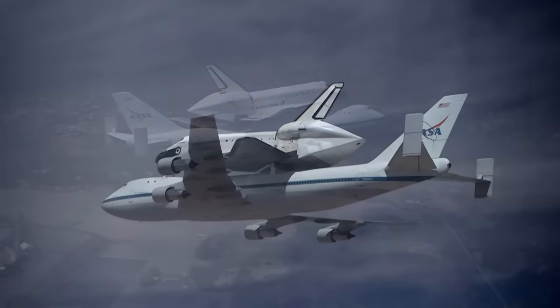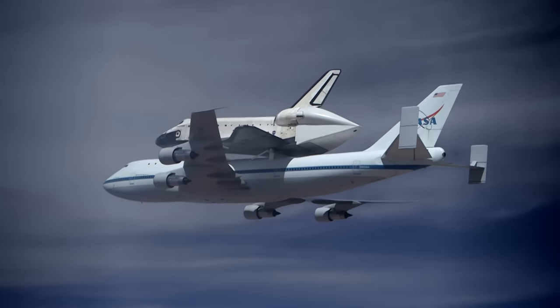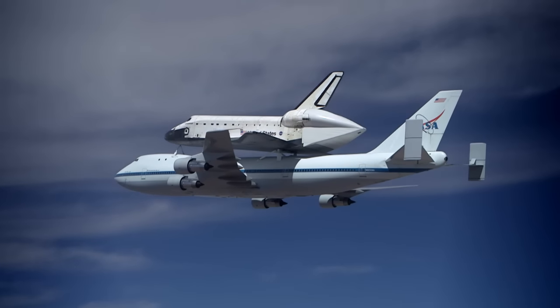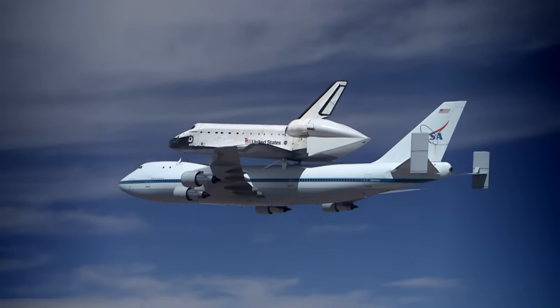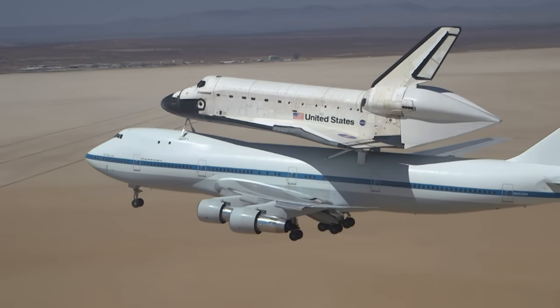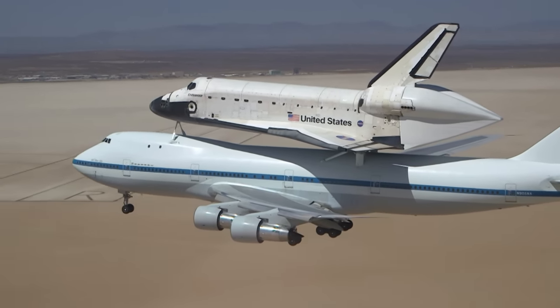The unique image of two sleek vehicles attached in a seemingly impossible configuration evokes feelings of progress, elegance, and achievement. To understand how the Shuttle Carrier Aircraft came to be, you must understand the shuttle itself.